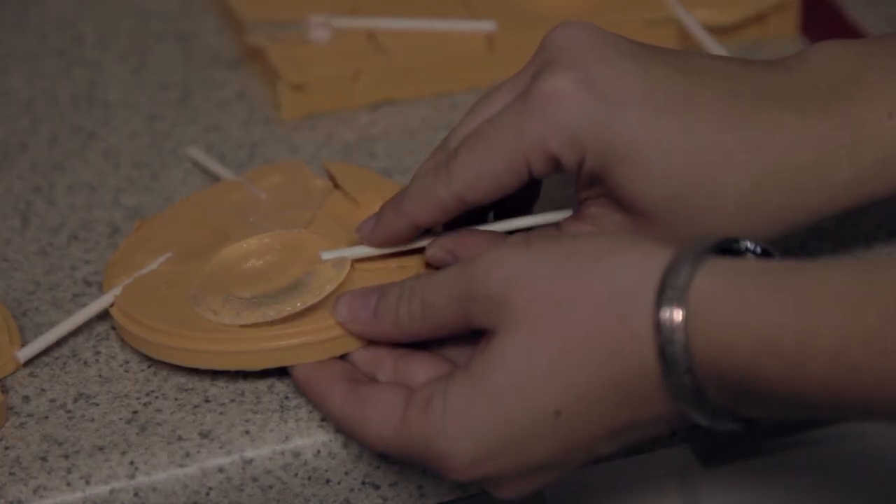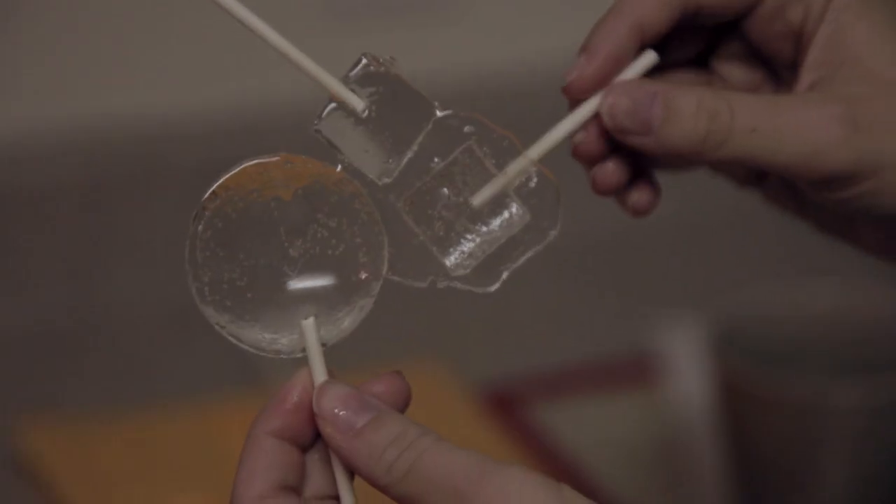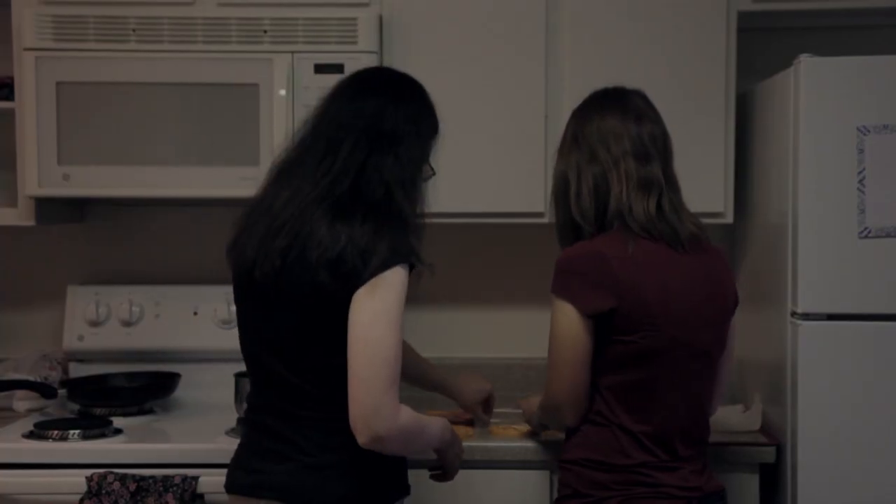We're still kind of in product development right now. We're working on making the molds better so that they're easier to use and they look nicer. We want to make kits that we can sell to people to do at home — that have the mold and some sugar so they can do that part and build a full-on telescope.